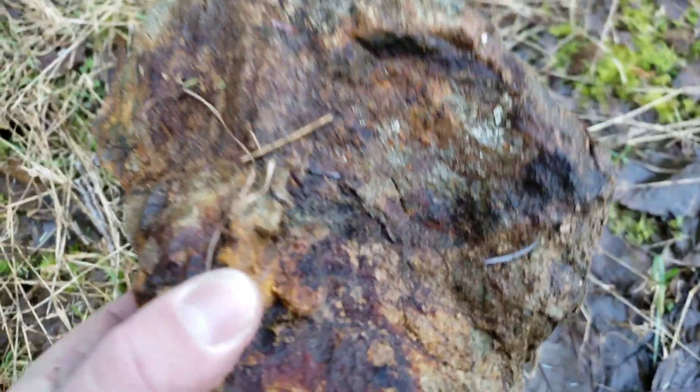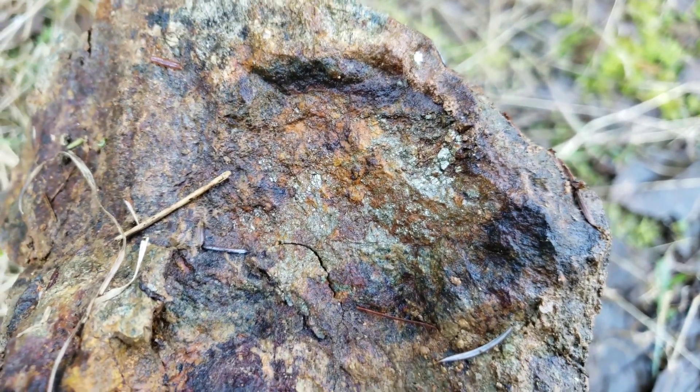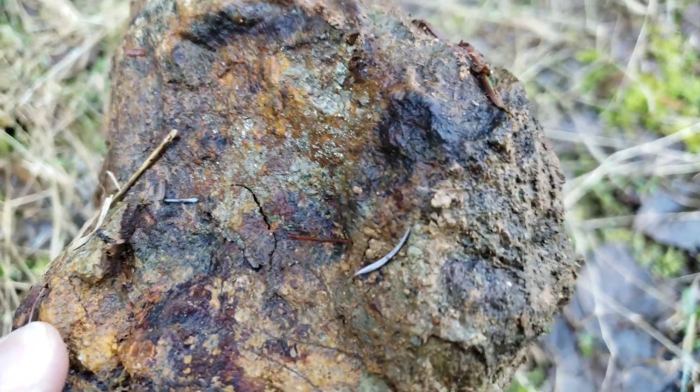This is the sample he tossed down to me from that oxidized area. You can see quite a large amount of pyrite — coarse-grained pyrite. So we're going to send this in for an analysis and we'll post the assay result after.